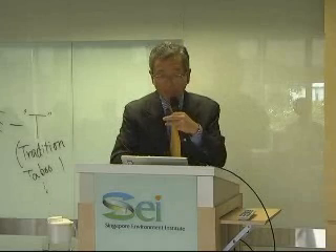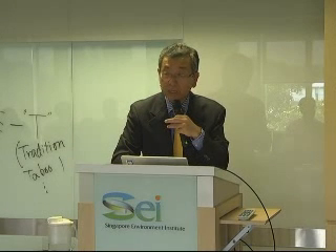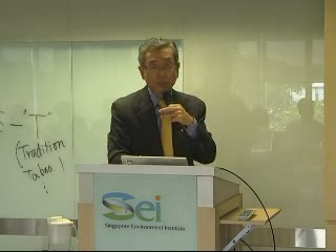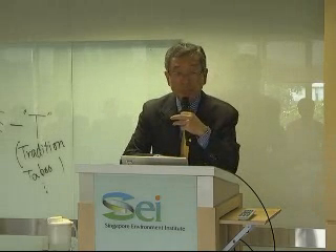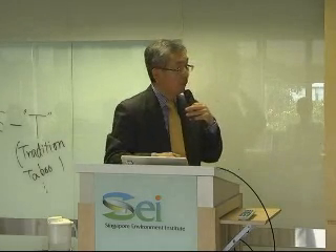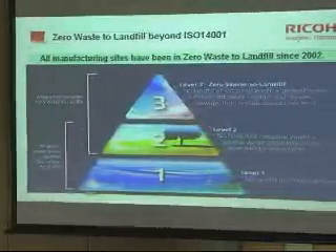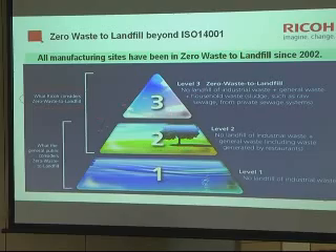The next topic is manufacturing. We achieved ISO 14001 environmental management system in 1996–1997. After that, we achieved zero waste to landfill — meaning no waste goes to landfill sites. This is good for companies to save money and improves resource usage, and is good for the environment. When we talk about zero waste to landfill, there are three levels, and we are achieving the second or third level, including industrial waste, food waste, general waste, and special waste unique to the production line. Including all those levels, we achieve zero waste to landfill.